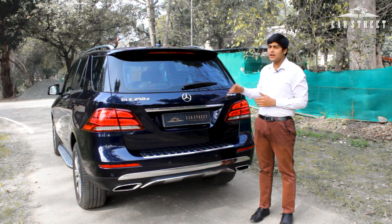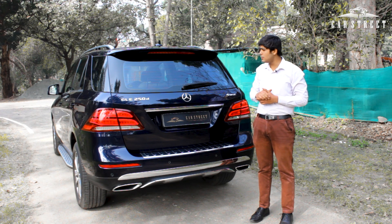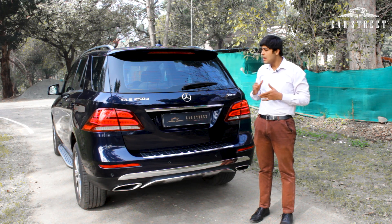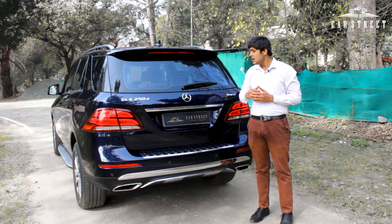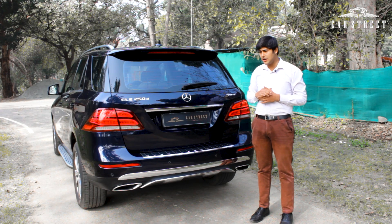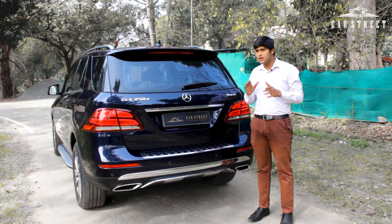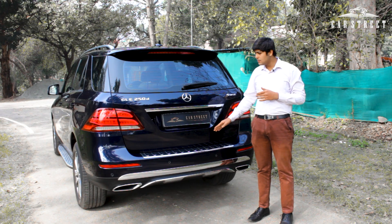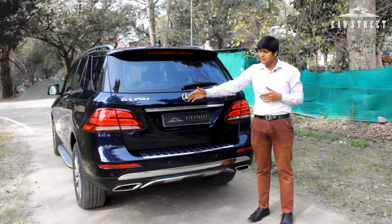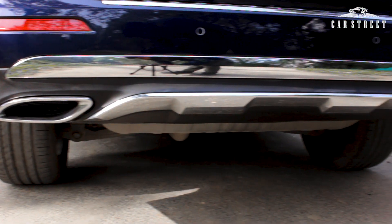The rear profile is smart and good looking, featuring a roof spoiler, braking lights under the spoiler, and a wide rear windscreen with a wiper offering great visibility. There's chrome garnishing reading GLE 250D, the Mercedes-Benz logo, and a 4MATIC badge indicating all-wheel drive. It comes with a chrome strip above the number plate, sharp LED tail lamps, and a rear-view camera just above the number plate, along with parking sensors.